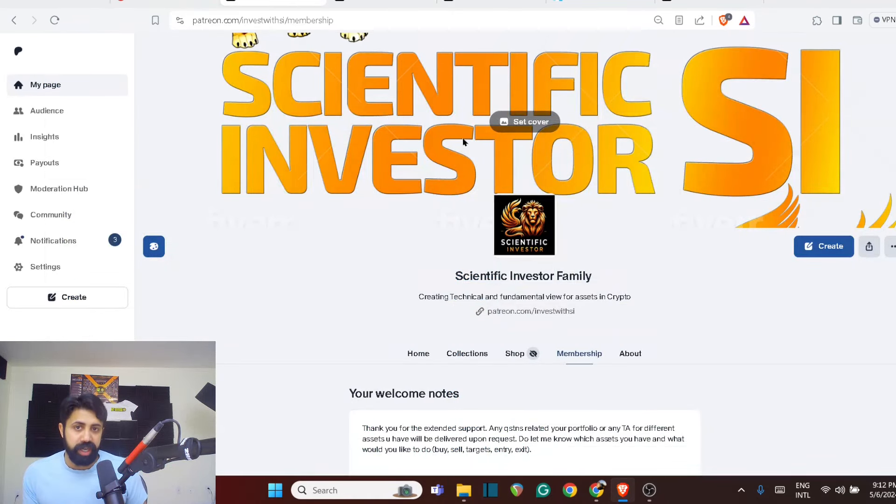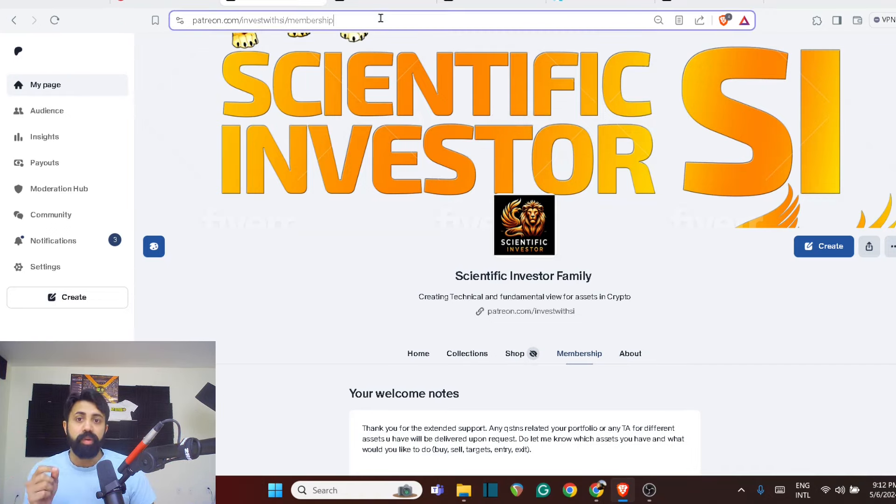If you are looking for such opportunities, the SI family is going to be the right place where the best and most educated crypto family learns on a regular basis. If you want to reach there, you can use the link in the description below to reach me and go through the one-on-one sessions, go through all the posts — get thousands, if not tens of thousands of posts there.